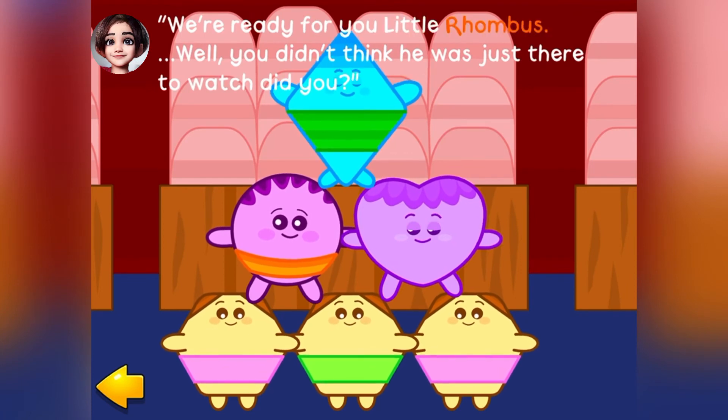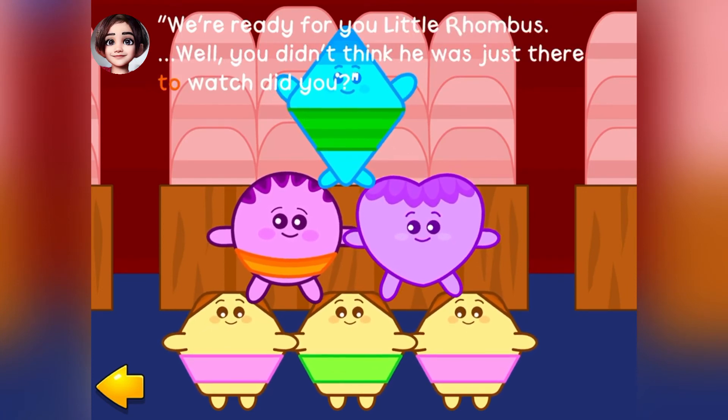We're ready for you, Little Rhombus. Well, you didn't think he was just there to watch, did you?